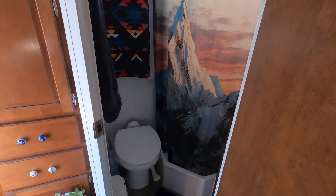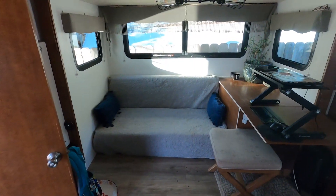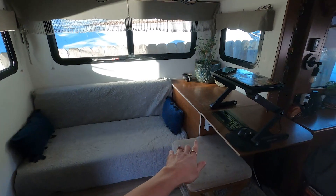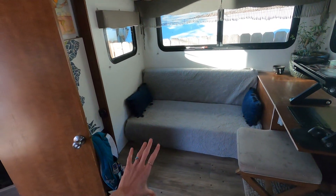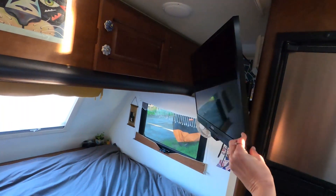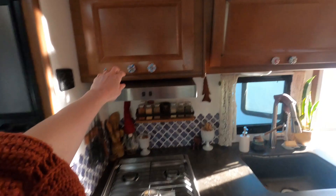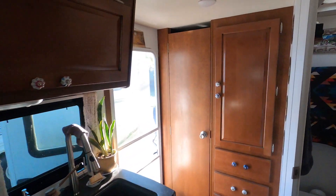Here is our tiny bathroom with the essentials. Around the corner here is our living space. We actually removed the original dinette booth and transformed it into a cabinet, which now holds the cat litter box underneath and a desk area for me to work at. We kept the couch cushions, which is primarily Loki's bed. Above our bed here is where we keep most of our clothes, some underneath as well, and we have a TV over here. And lastly is the kitchen. We removed the microwave that used to be in this cabinet just to add more storage space — oven, stove to cook at, and more storage space over here. And that is pretty much it.